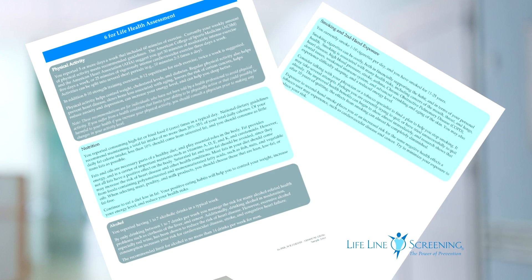All of this information is run through a predictive program based on more than 100 clinical studies, including the landmark Framingham Heart Study. You'll receive a summary report of your results and a personalized action plan that tells you what you can do to reduce your risks immediately and in the long term.